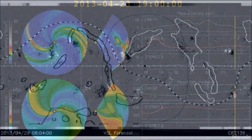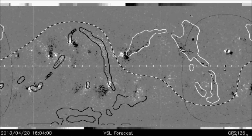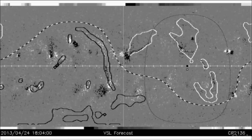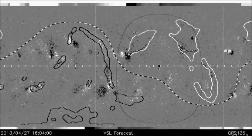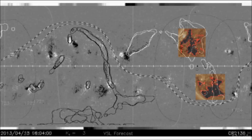Confirming this data is a VSL animated forecast map which shows the earth represented as a black dot, or the earth-facing position, rotating from right to left in this image. We have the coronal hull formations rotating into an earth-facing position through April 23 into April 25.